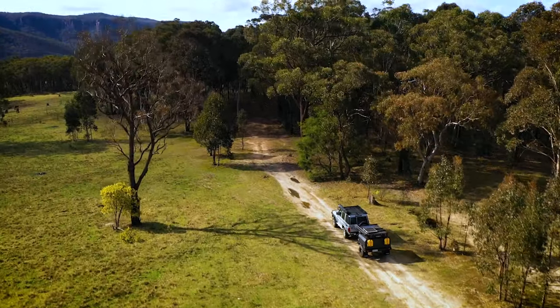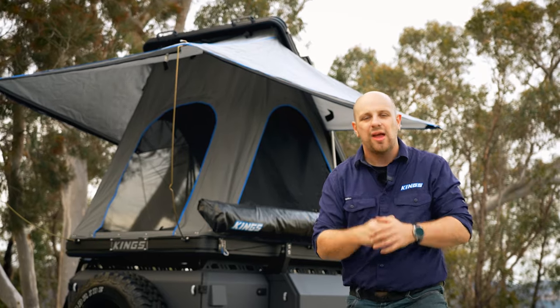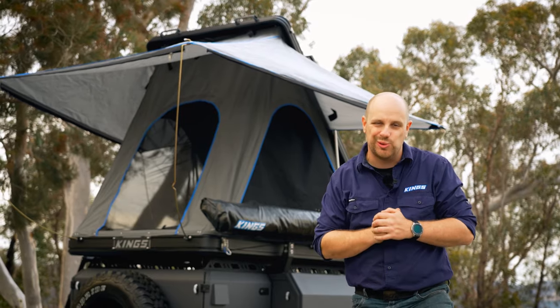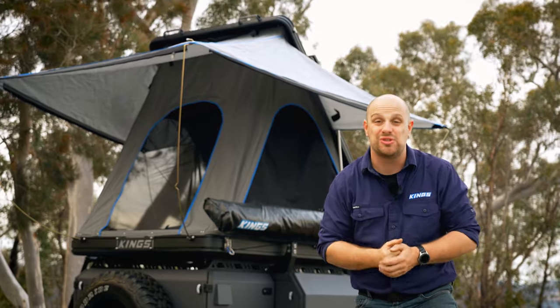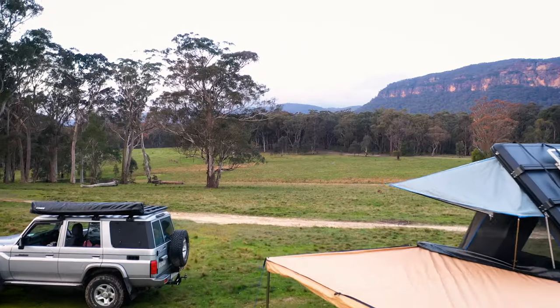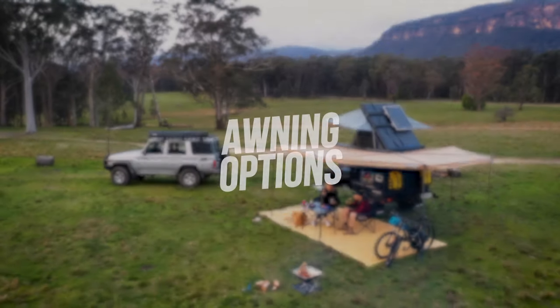If you haven't got a rooftop tent yet, or you're looking to upgrade, give us a call — we can add any of the range of Adventure Kings rooftop tents to your MT2. As a bonus, we can even package it in with your trailer finance, and we can fit it before delivery too, so that means you're ready to turn up, hook up, and head out on adventure.